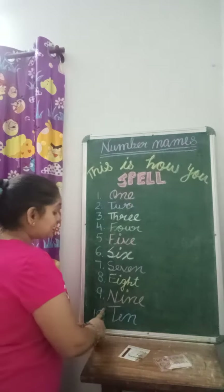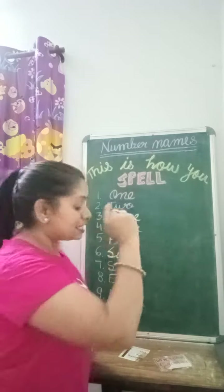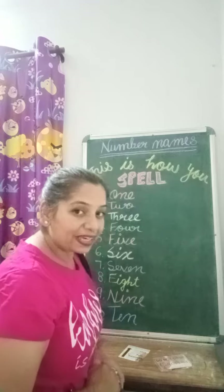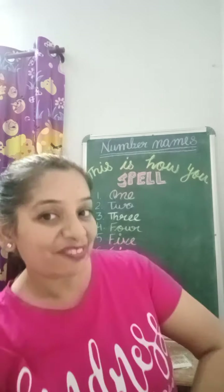This is how you spell ten: T-E-N, 10. Okay, we will learn the spelling with fun. Thank you.